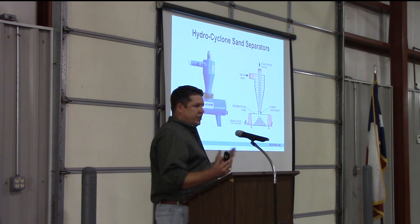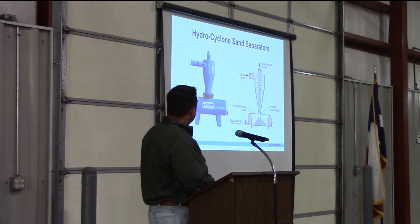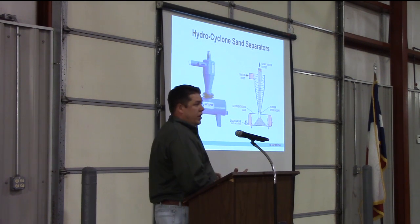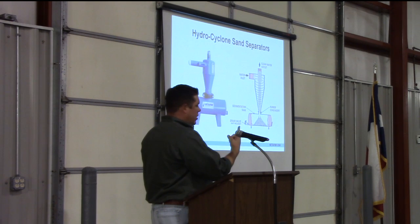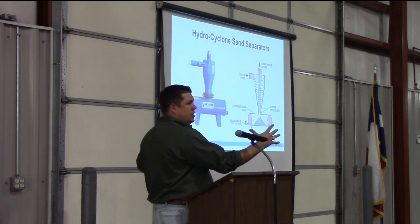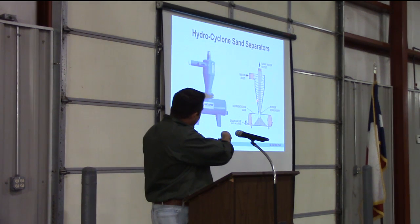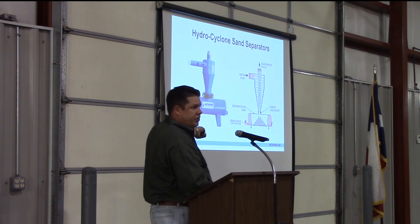For more sandy situations — which is probably most guys in West Texas — we've put hydrocyclones up with the filters on a system. A hydrocyclone spins the water around inside that cone at high velocity, throwing sand to the outside of the cone. Clean water is sucked up out of the center, and the sand falls down the sides into the sediment tank. You just open a valve to flush your sediment tank every so often.